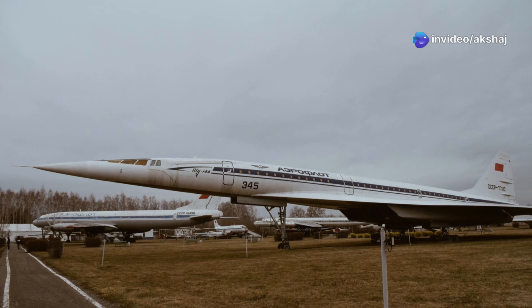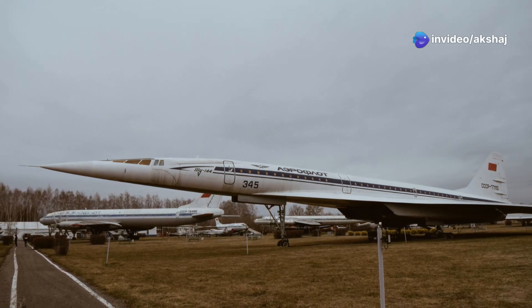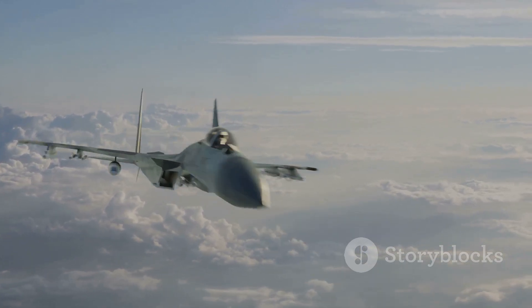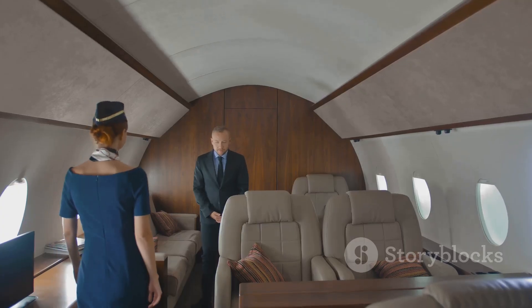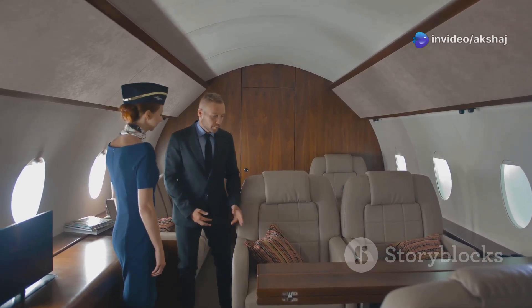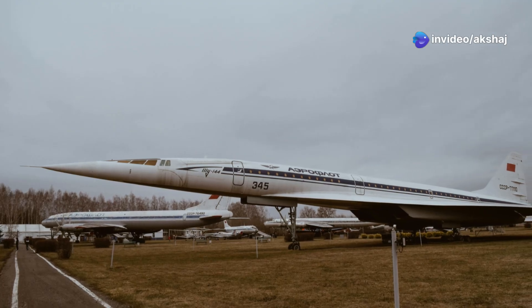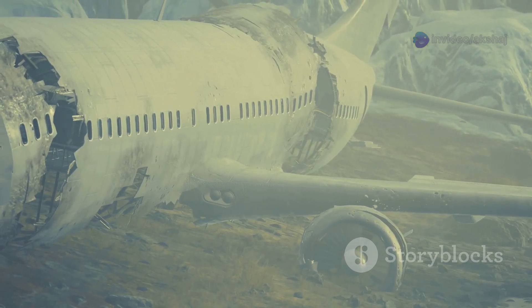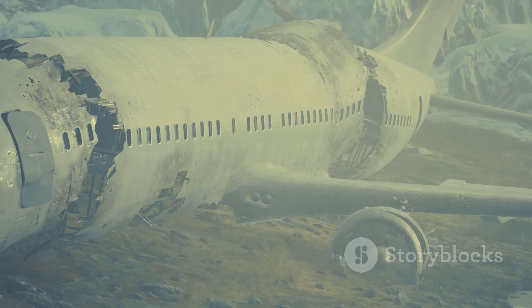The 1973 crash at the Paris Air Show dealt a crippling blow to the TU-144. The aircraft disintegrated mid-air during a high-speed maneuver, killing six crew and eight civilians. Concorde, despite a tragic crash in 2000, had a pristine safety record until then — and the cause was foreign object damage, not a design failure. Fun fact: Concorde's tires were nitrogen-filled and built to withstand over 500 kilometers per hour during takeoff.